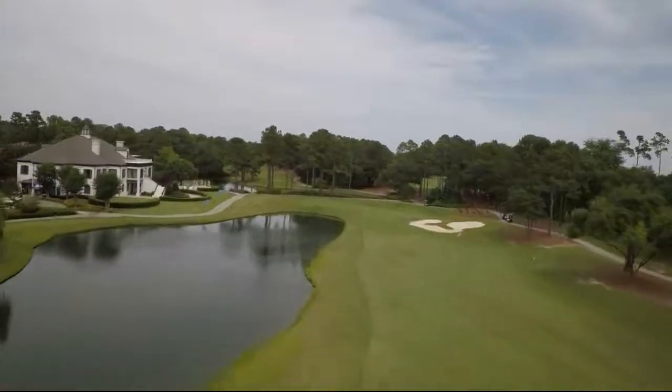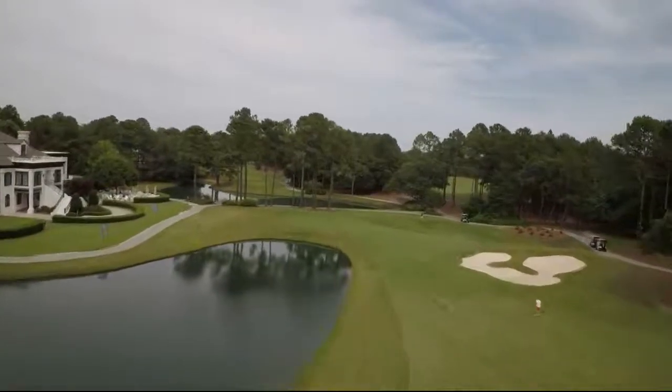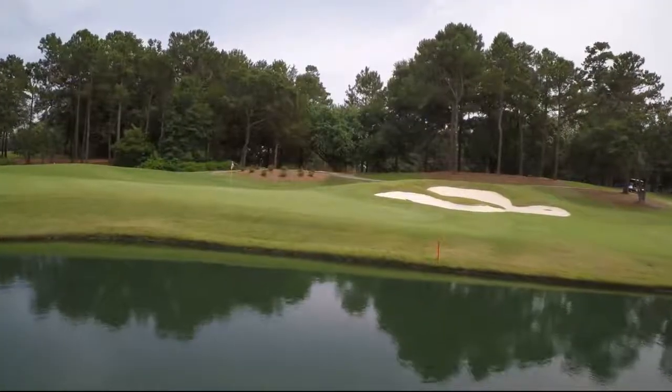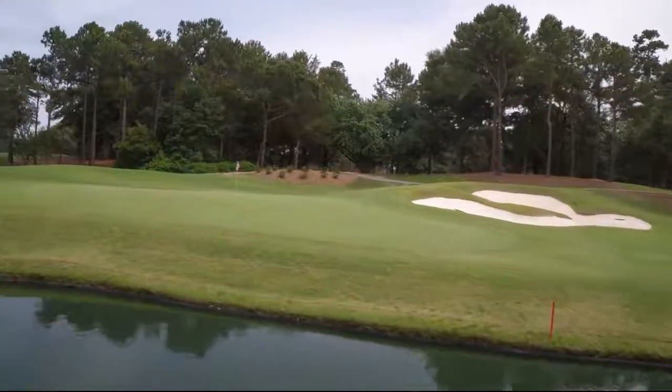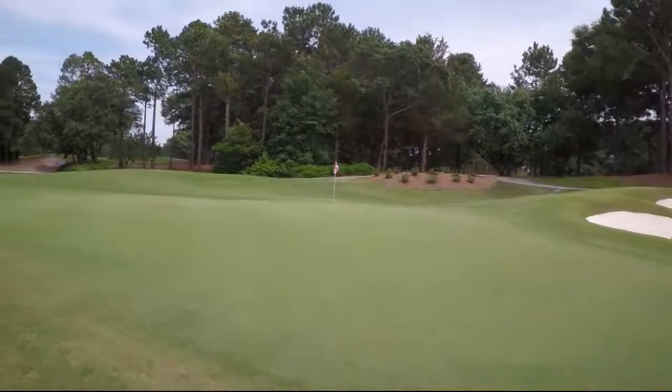The second shot is probably the tough shot. The pin that is up front is probably the hardest shot on the golf course, really. There's not much room in between the water and the bunker. The pin back left can be a two or three club difference from that front pin, and that brings the water into play as well.